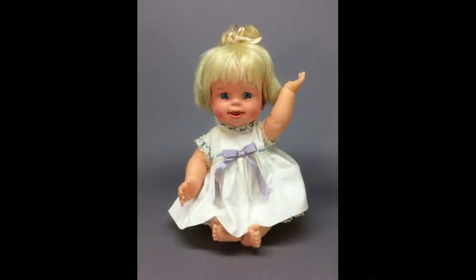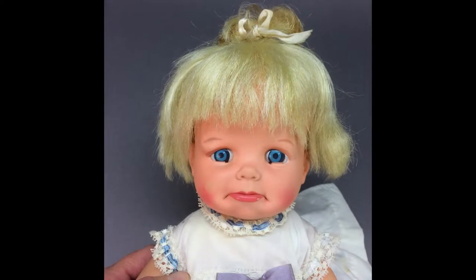This sweet baby is Cheerful Tearful, made by Mattel in the mid-1960s. When you raise her left arm, she smiles. When you lower it, she frowns and cries.